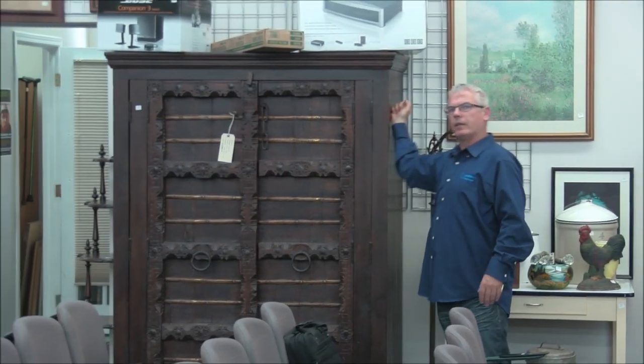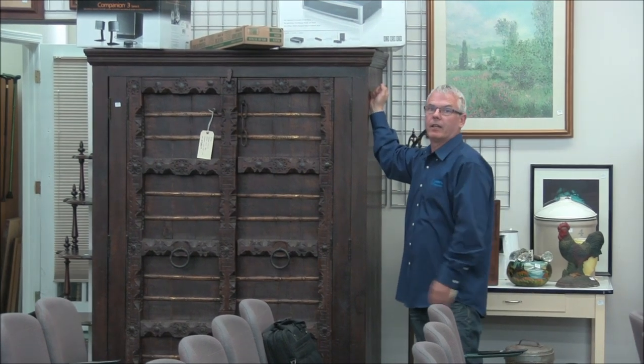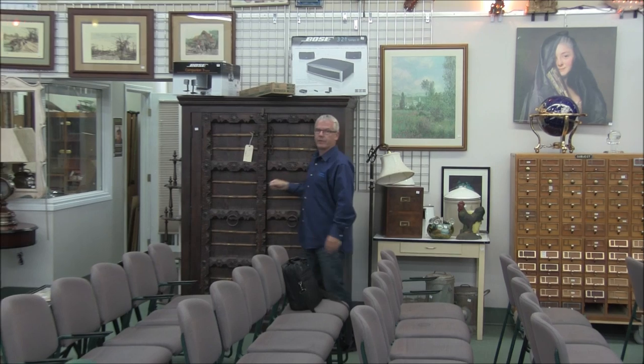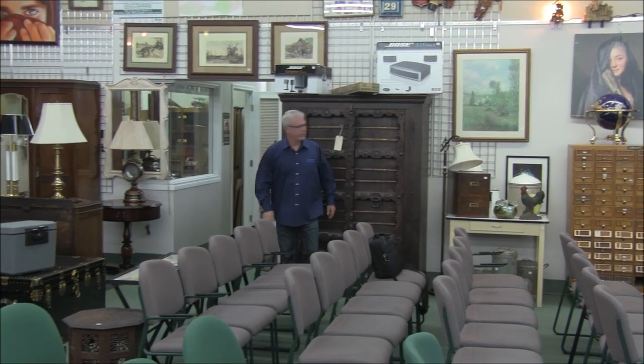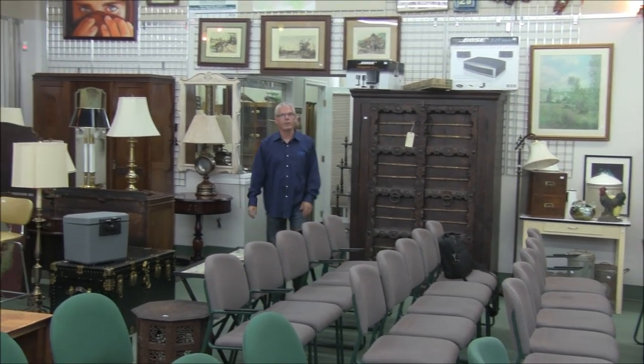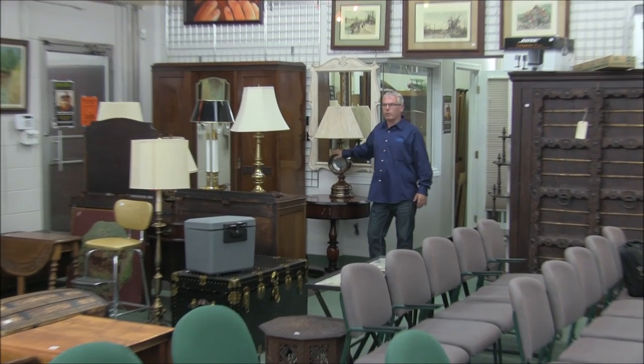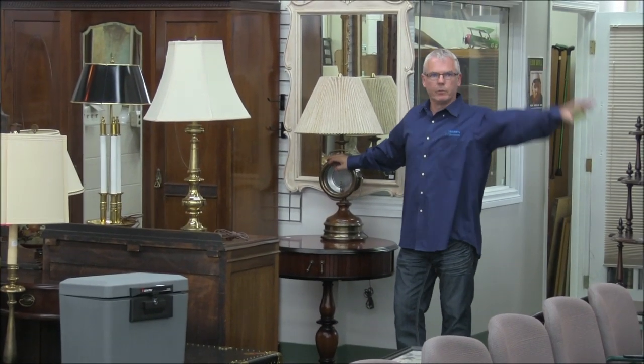This is a big cabinet that was in the last sale. I said it was really heavy and the person who bought it said it was too heavy to take home. So when you buy it this time, take it home. It is a good multi-use cabinet — it's strong enough you could make a gun safe out of it. There are some really neat lamps, and you're going to want to pay close attention as we go through the room.